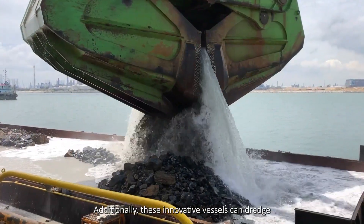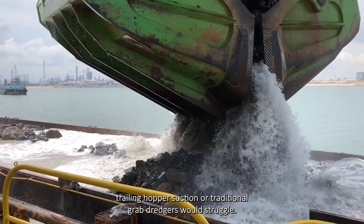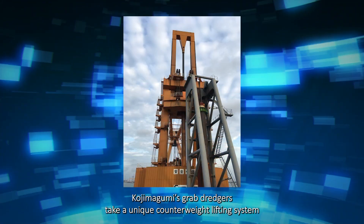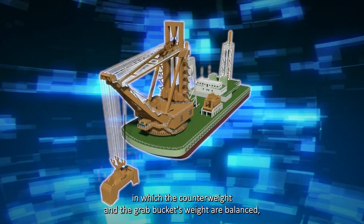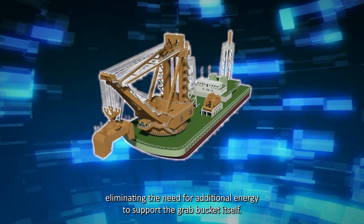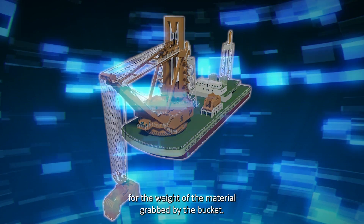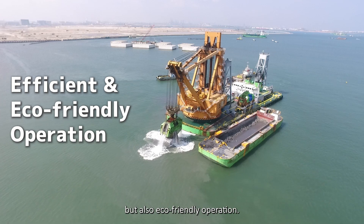Additionally, these innovative vessels can dredge even in hard ground conditions where cutter suction, trailing hopper suction, or traditional grab dredgers would struggle. Furthermore, Kojima Gumi's grab dredgers use a unique counterweight lifting system in which the counterweight and the grab bucket's weight are balanced, eliminating the need for additional energy to support the grab bucket itself. It can be lifted using only the energy for the weight of the material grabbed, making this system both efficient and eco-friendly.